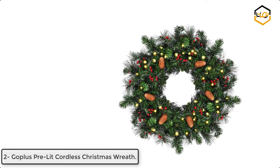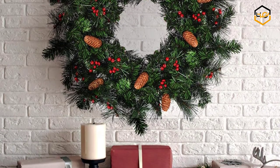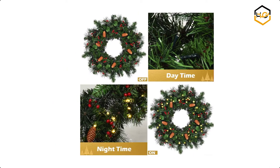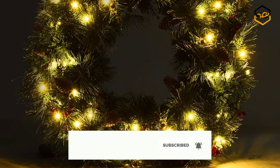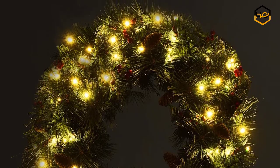At number 2 we have Go Plus Pre-Lit Cordless Christmas Wreath. This Christmas wreath comes with a string of 50 warm LED lights, creating a warmer atmosphere for you. A built-in timing device can automatically turn off after turning on the light for 6 hours, which can save energy for you. This Christmas wreath is decorated with bright red berries, which look very delicious and eye-catching.